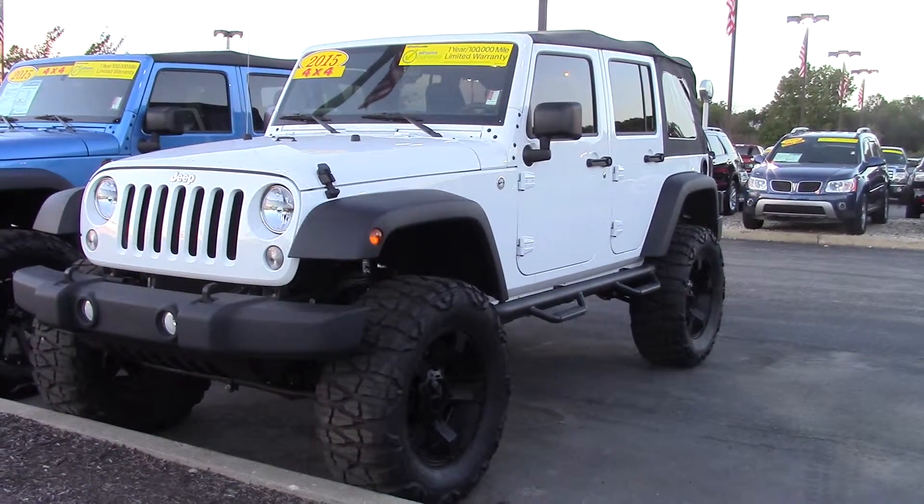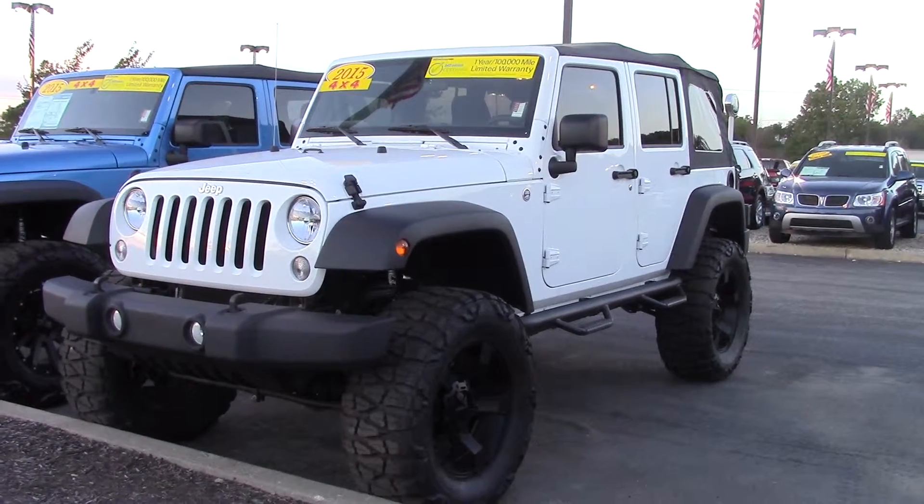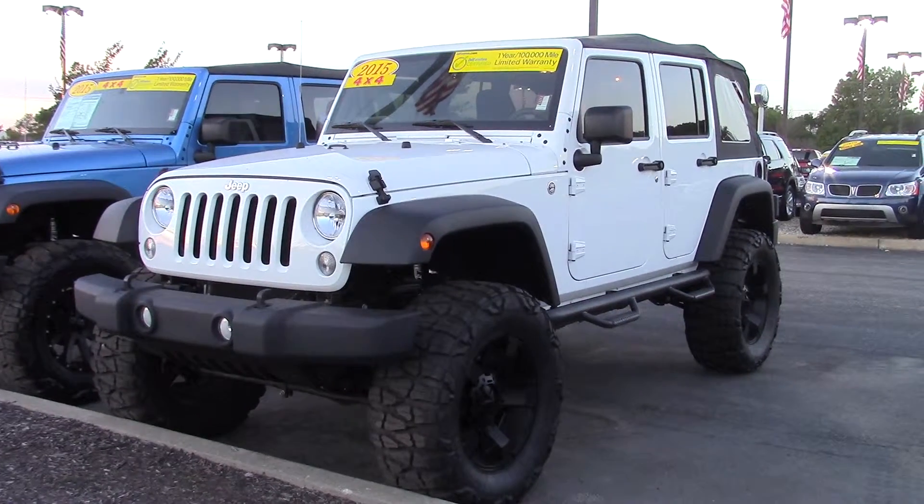My name is Tony at Bill Estes Ford. You can reach me at 852-223-1. That's Tony at 852-223-1. Thanks a lot.